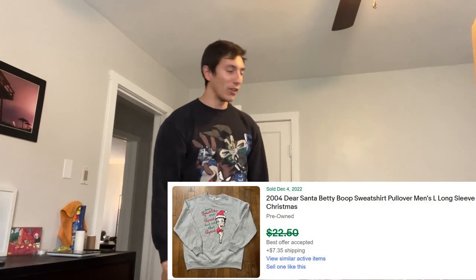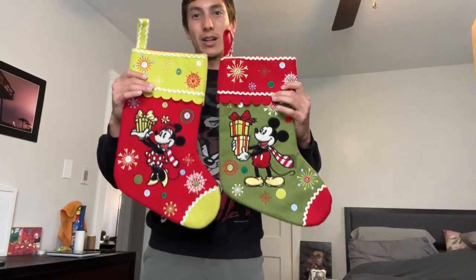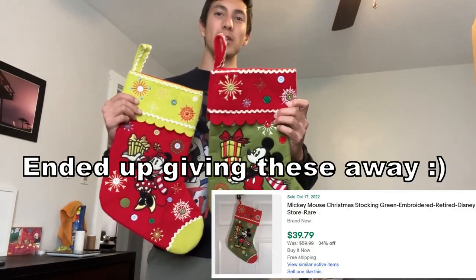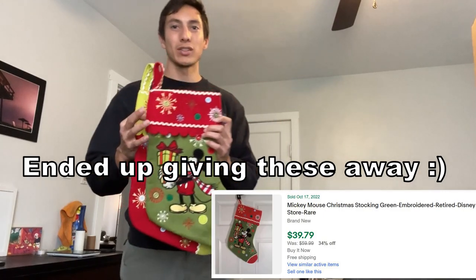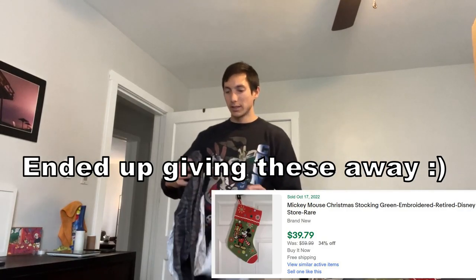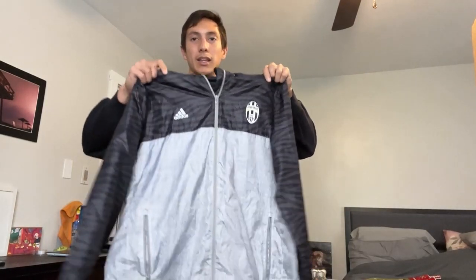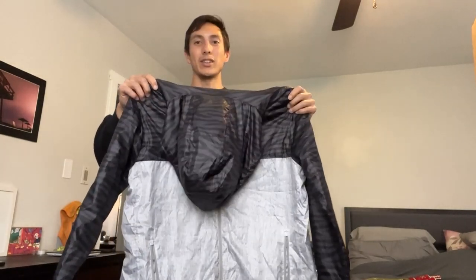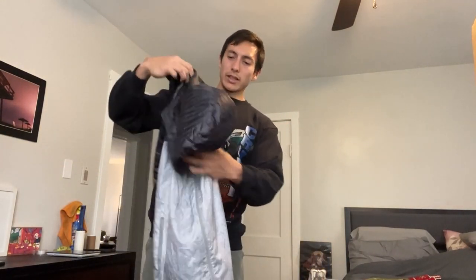I also found these cool Mickey and Minnie Mouse stockings. I saw one sold for about $40 alone but it was new, so I'll probably try to sell the pair for $30–$40. Two dollars each — a great steal. And then there's a Juventus Adidas windbreaker. I think it was five bucks and I might get $25 or $30 on eBay for it — another solid pickup.